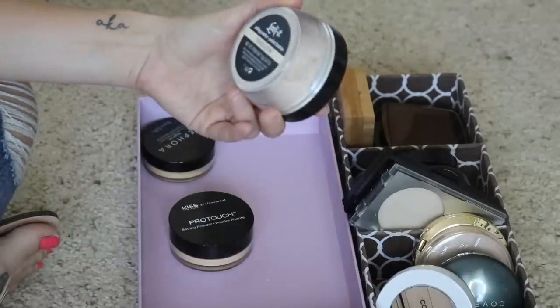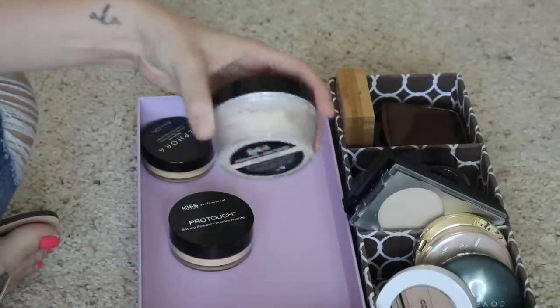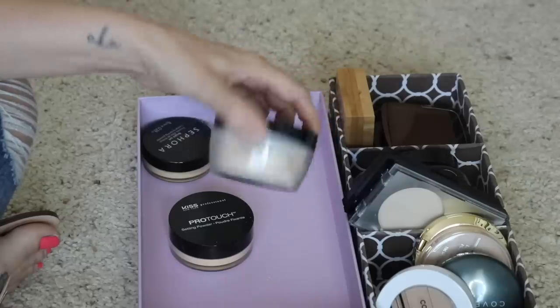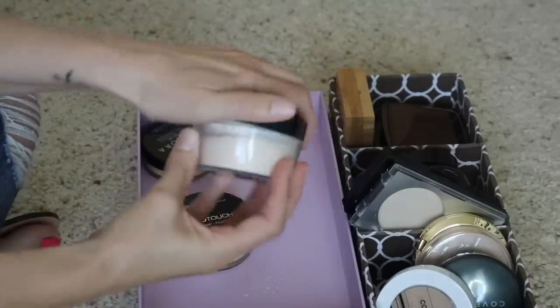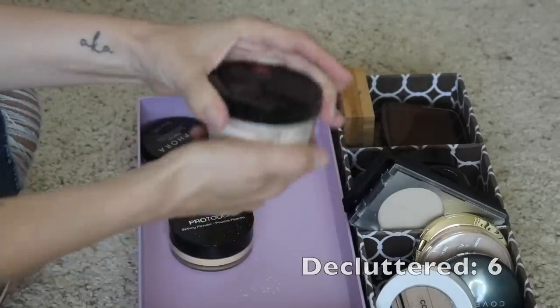Next I have this Kat Von D Lock It Setting Powder in Translucent. I just don't like this. I've been really trying to like it — I did get it in gratis — but I can't get on board with it. I just don't like the way it sets my face. So I'm going to go ahead and let go of that.